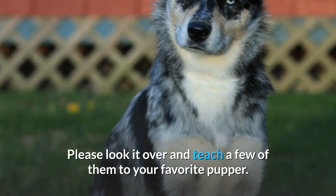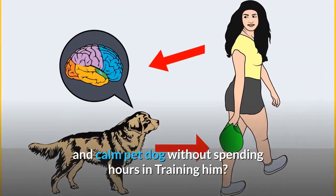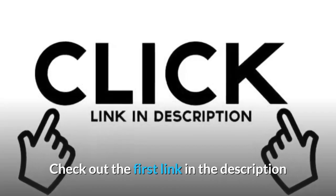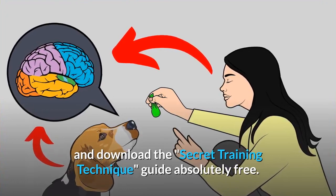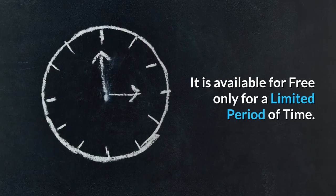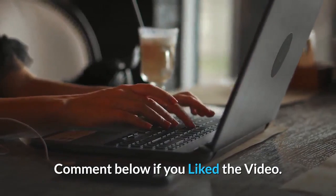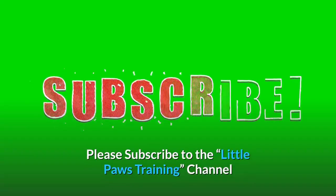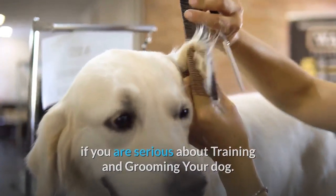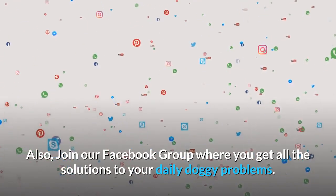Please look it over and teach a few of them to your favorite puppy. Do you want to have a well-behaved, obedient and calm pet dog without spending hours training him? Check out the first link in the description and download the Secret Training Technique Guide absolutely free — available for a limited period of time. Subscribe to our channel if you are serious about training and grooming your dog. Also, join our Facebook Group where you get all the solutions to your daily doggy problems.